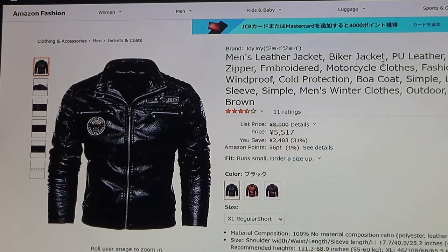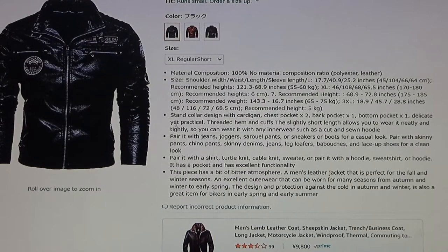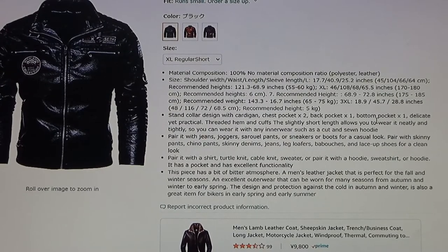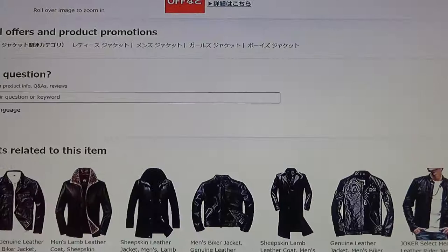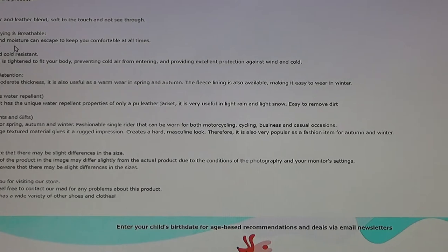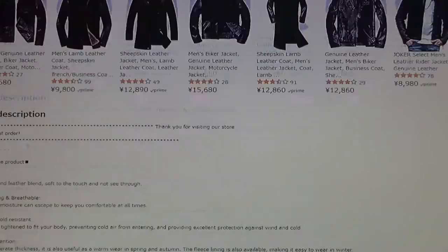I ordered this jacket from a third party called Joy Joy — I don't recommend this company, it's a long story. Material composition: 100% polyester leather. Size standard, collar design with cardigan, chest pocket, two back pockets, one bottom pocket. It says to pair it with jeans or joggers, pair it with a shirt. 'This piece has a bit of bitter atmosphere' — what does that mean? Fabric is a polyester and leather blend, soft to the touch, quick drying and breathable, wind resistant, and a little water repellent. Anyway, let's just get to the package.